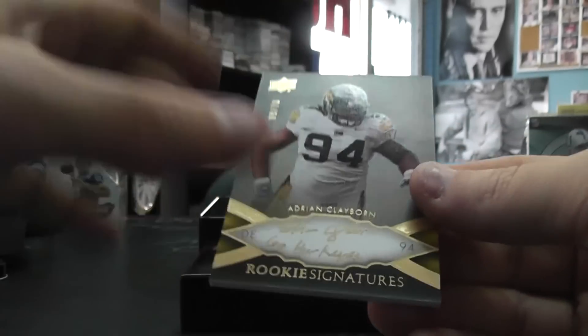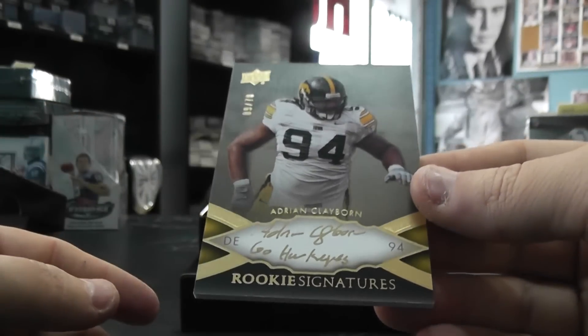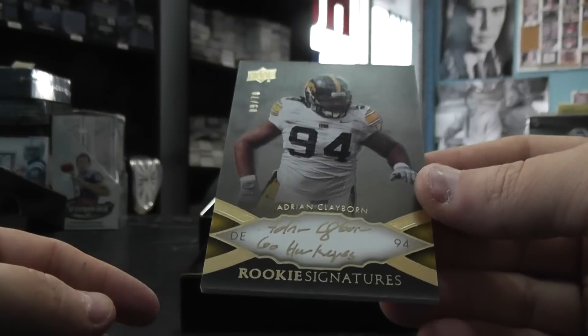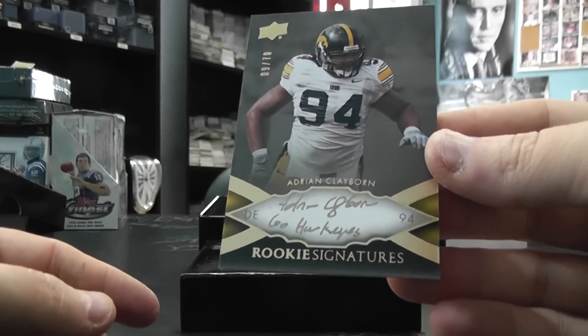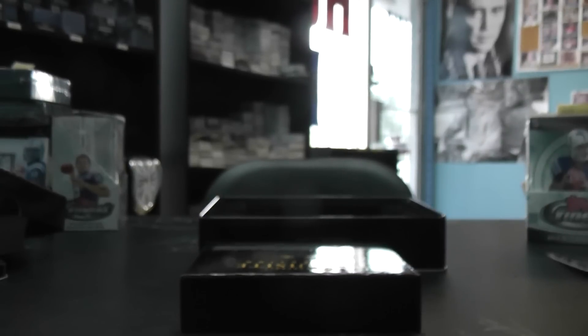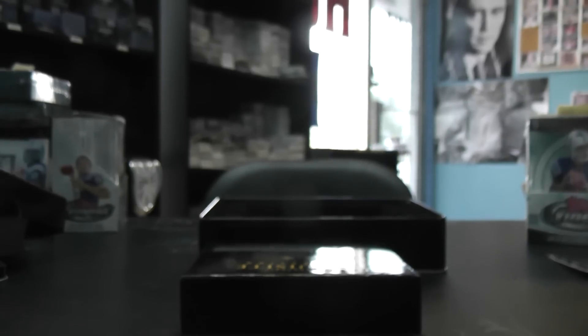And the last card — Adrian Claiborne, Go Hawkeyes. Alright John, I think you had somebody else with you on this, but I appreciate it guys. I will get it on the way. See ya.